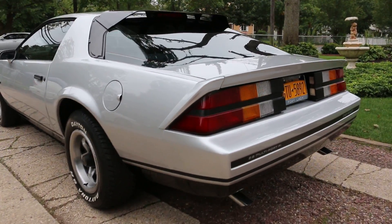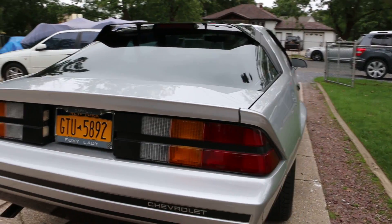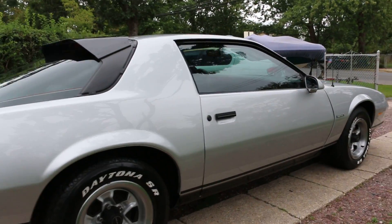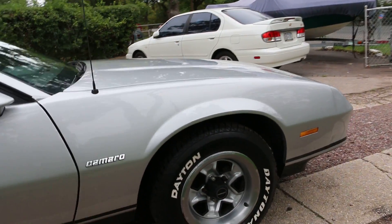You go to any car shows or anything like that? Never — well, actually I went to one in Sabo, but that's not the real true deal, I guess. I never went to the real ones. Probably got a lot of compliments, huh? Yeah, oh yeah.